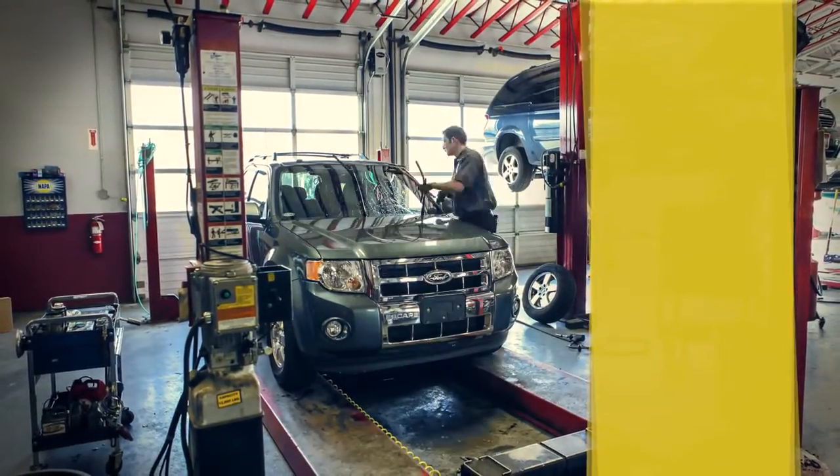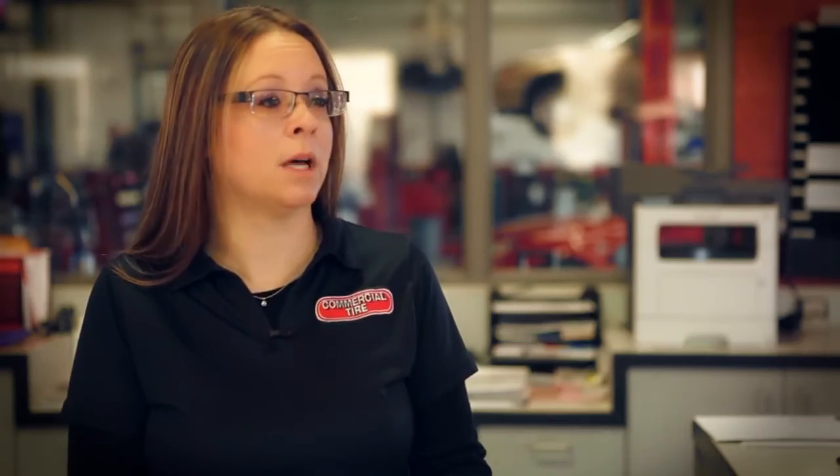We check for belts, hoses, and steering and suspension components for any kind of play, looseness, or fluid leaks on the vehicle, and advise you of what needs to be done.